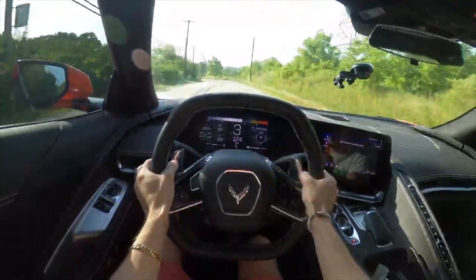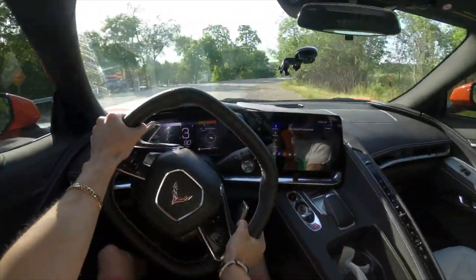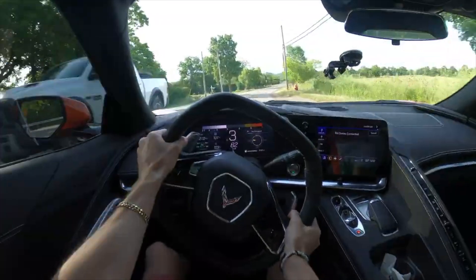That being said, if you're in cycle one and your allocation is already out and everything's already picked, you might be able to talk to your dealership to get that stuff changed at the last minute, but I would not be holding my hopes out on that.